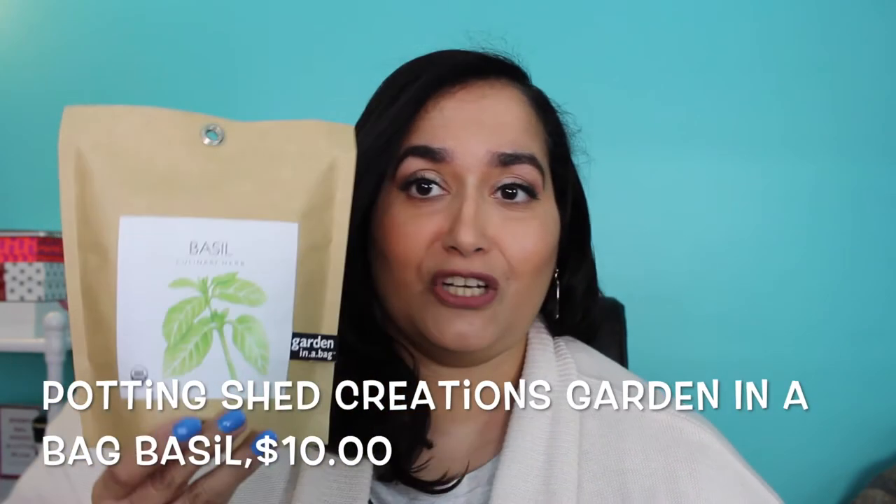The next thing is going to come in handy for all of you who are gardeners — it's a Garden in a Bag from a company called Potting Shed Creations, and it's $10. The particular herb I got is basil, which would be interesting to grow because I've tried to grow things before and I don't have the greatest green thumb. This would be a really nice project for me and Gail to do together.